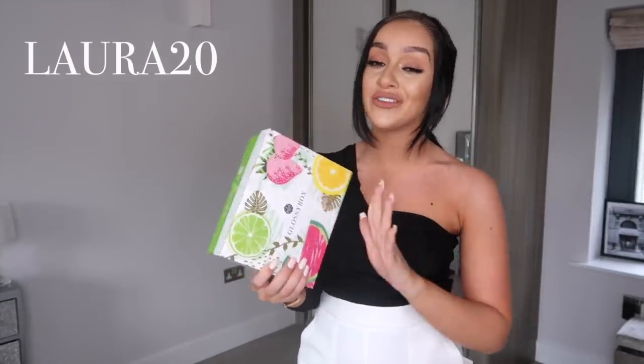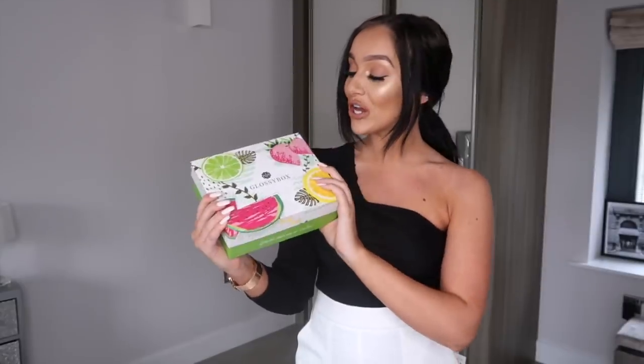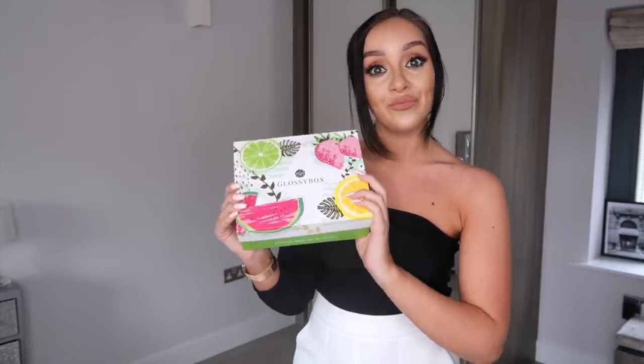I'll leave all the links down in the description so you can go check out GlossyBox. I do have a discount code — LAURA20 — which will get you 20% off your first monthly box, bringing it down to eight pounds. Such a good discount!